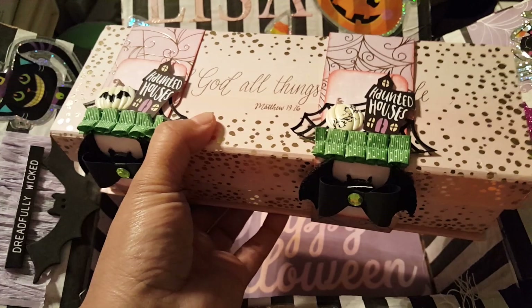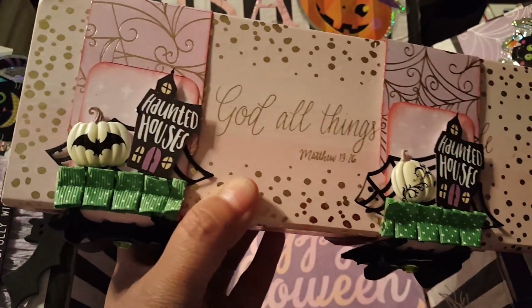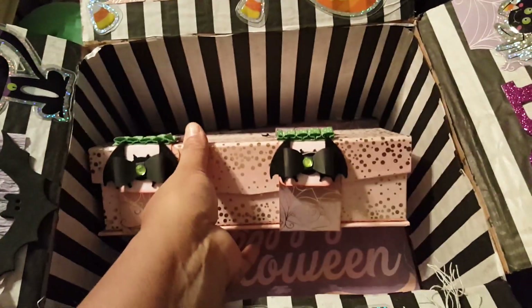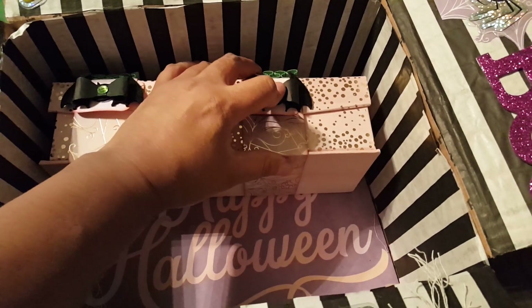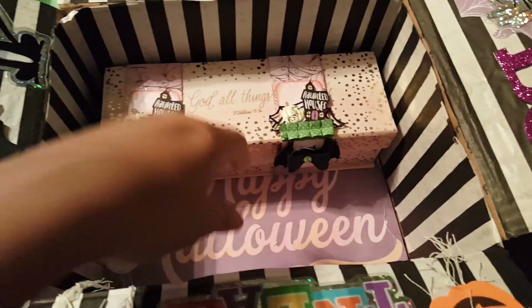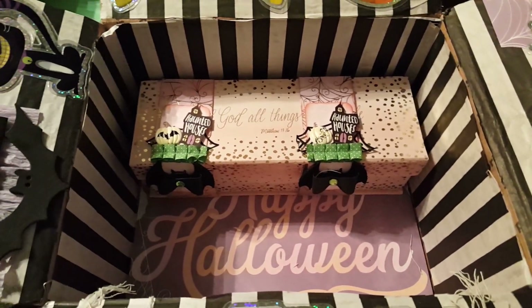I think this box I got at Tuesday Morning, and then I just created these belly bands. They do open up just with velcro. You guys can always go into her channel and check and see what it is that she is getting.